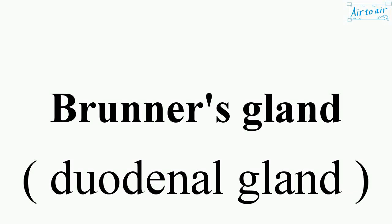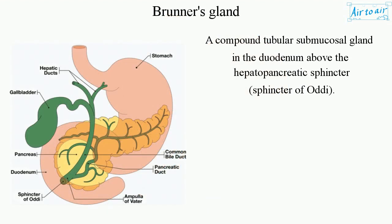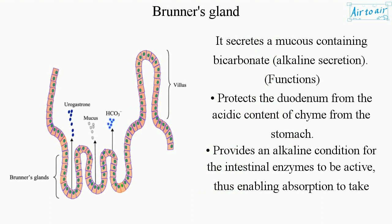Brunner's glands are compound tubular submucosal glands in the duodenum, located above the hepatopancreatic sphincter (sphincter of Oddi). They secrete a mucus containing bicarbonate — an alkaline secretion that protects the duodenum from the acidic content of chyme from the stomach, and provides an alkaline condition for the intestinal enzymes to be active.